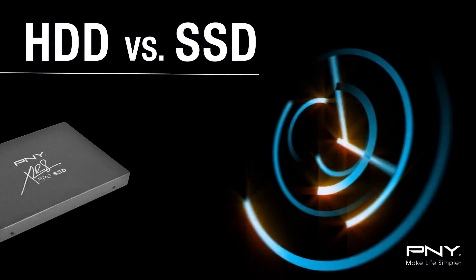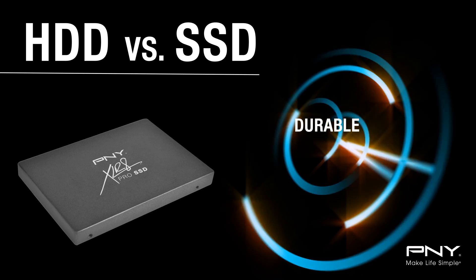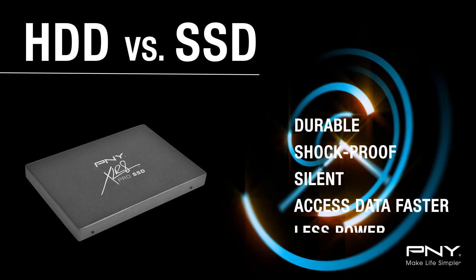As they have no moving parts, SSDs, when compared to hard disk drives, are more durable, shock-proof, perform silently, access data faster, and use less power.